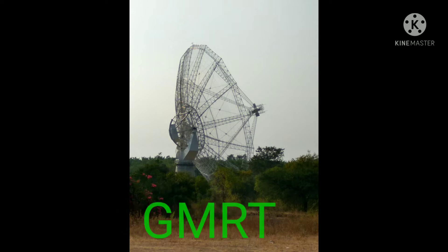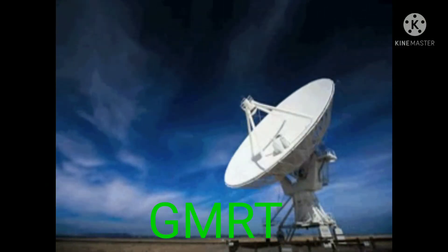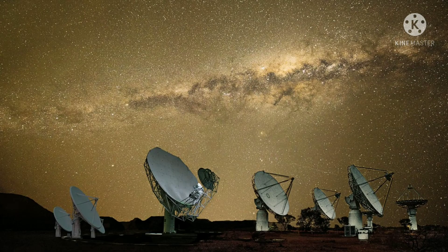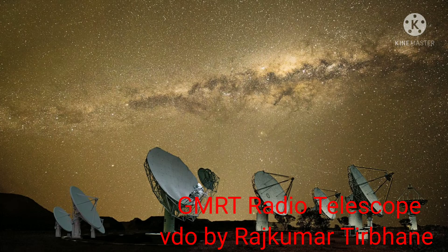A large radio telescope called the Giant Meter Wave Radio Telescope, GMRT, has been erected at Narayan Gav near Pune. It uses radio waves having a wavelength of about a meter, coming from heavenly bodies, to study those bodies. This telescope is actually a collection of 30 dishes, each having a diameter of 45 meters, arranged over an area which measures up to 25 kilometers across.